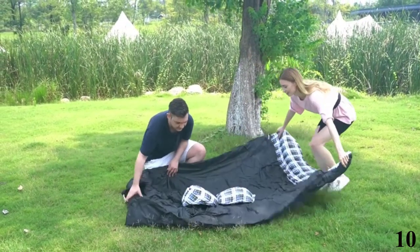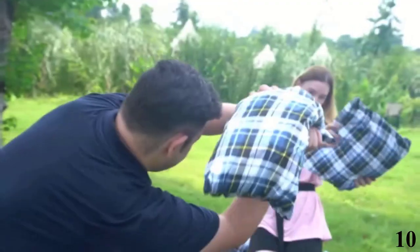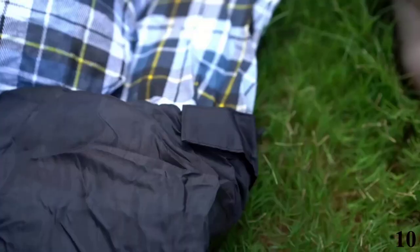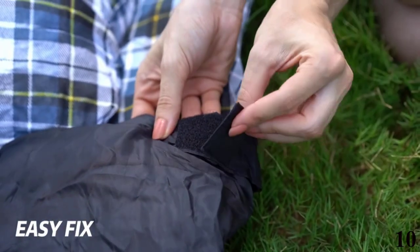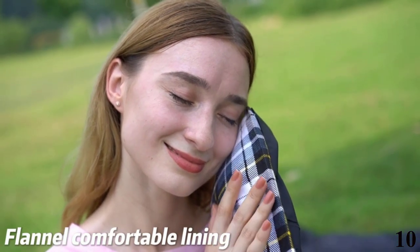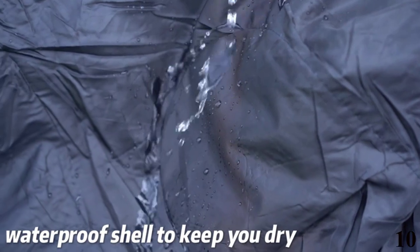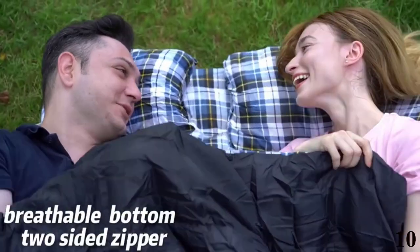Number 10: Canway Double Sleeping Bag, 2 Person. This sleeping bag is here with 13% price off. Now you can get it at around $47. Features of this product: comfortable material, crafted with premium 210T polyester plus soft and breathable liner plus 240G cotton filling. So this double sleeping bag is quite soft, warm, comfortable and durable, keeping you relaxed after a long tired day of hiking and climbing.